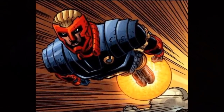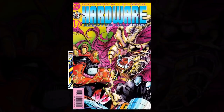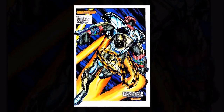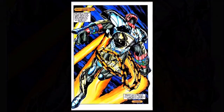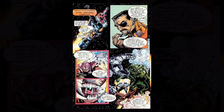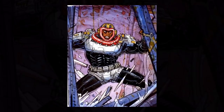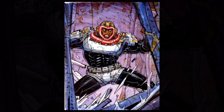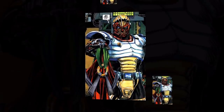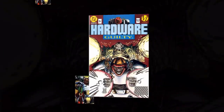Hardware was born, and he would quickly become one of Alva's top enemies, taking down many of his illegal facilities and running through all of his cohorts and thugs. The irony in all of this is that much of Hardware's technology was actually facilitated by Alva's own resources, which Curtis secretly took. Around this period, Curtis would also be approached by Augustus Freeman the Fourth, aka the powerful alien named Icon, who wanted to see if he could help him repair some of the systems on his spaceship.